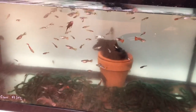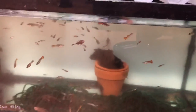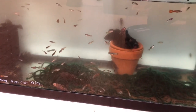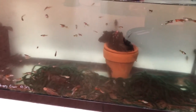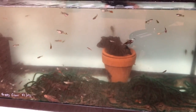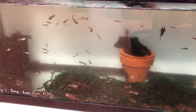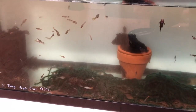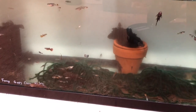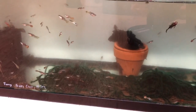I want to stick to the topic of breeding guppies and bristlenose plecos together. Both fish are relatively easy to breed, but there are certain tricks that help, and I think doing them together is very beneficial — kind of an ecosystem. You can feed the guppies heavier, and any leftover food goes to the plecos.